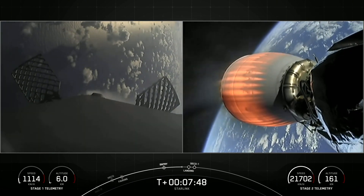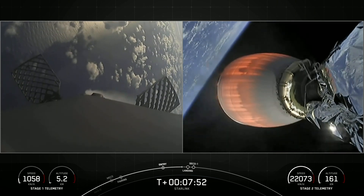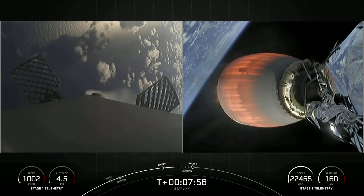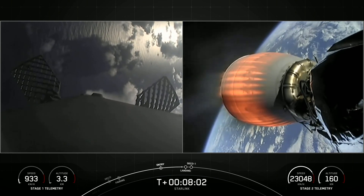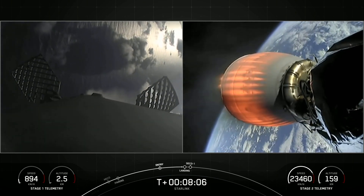One thing to note — we may or may not have ground station coverage to confirm SECO-1 live. If we happen to lose that ground station coverage before we're able to confirm that second engine cutoff, we'll tune into the NETs and wait for confirmation when we connect to the next ground station.